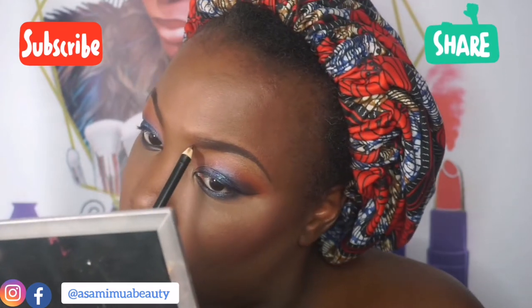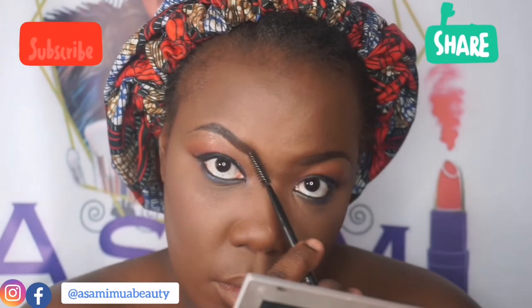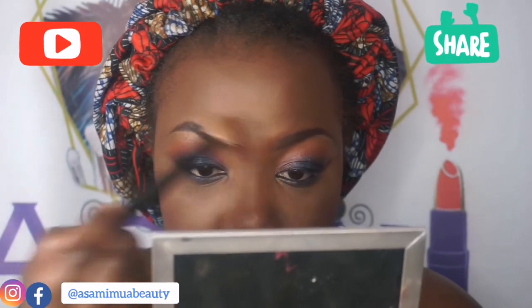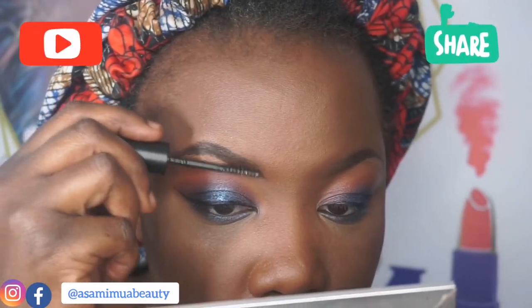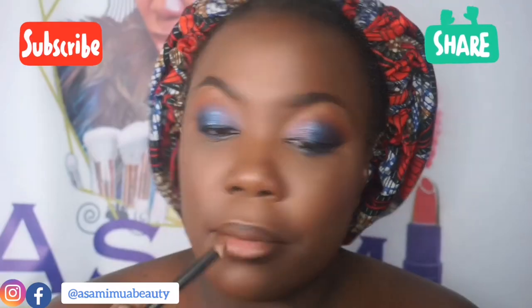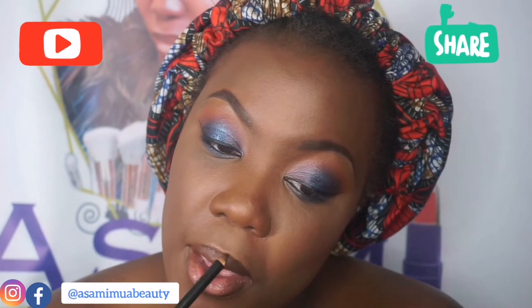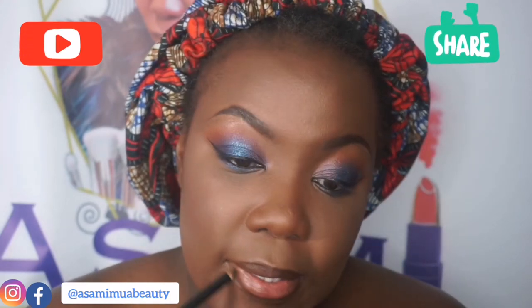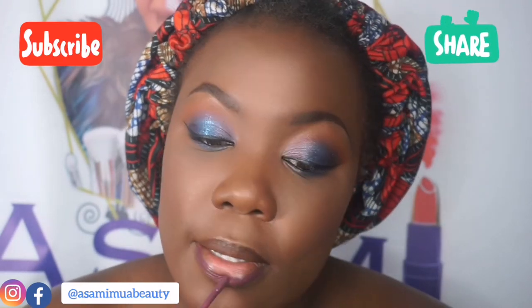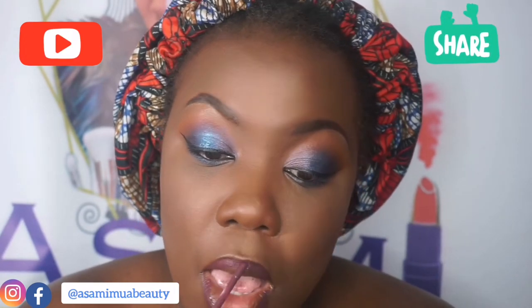I wish I could just do my brows right at the end — I have done it before and it looked all right, I won't lie — but I just feel like because my brows are tattooed it's tricky. I went in with my Morphe brow gel, then the Crayon Case brow pencil again. And I realized — I'm so sorry — I always forget to grease my lips at the beginning, so I always end up greasing them within the video. Sorry about that.